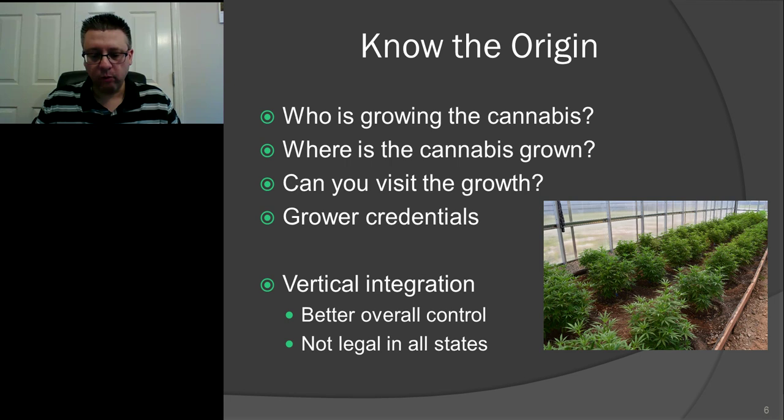I like vertical integration because you get much better control — one company overseeing every single aspect of the process. I'm not saying non-vertically integrated products are bad. I'm saying there's more chance of something going wrong when you have a grower selling to an extractor, selling to a bottler, selling to a distributor, then to a dispensary — four or five people touching that product. However, vertical integration is not legal in every state. In some states, the person extracting cannot also grow, as they require different licenses. So while it gives you better peace of mind, it's not legal everywhere.